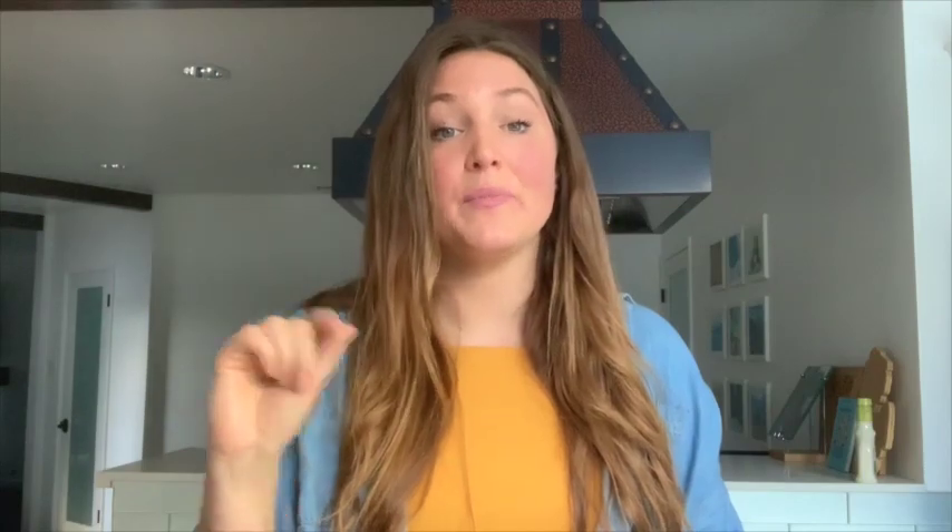There are little heart buttons where you can like an item. Like it, put a timer on your phone so that you know when the auction is about to end. Jump on with 10 seconds left and place your bid.